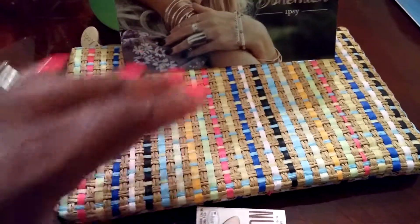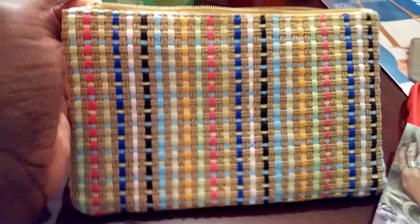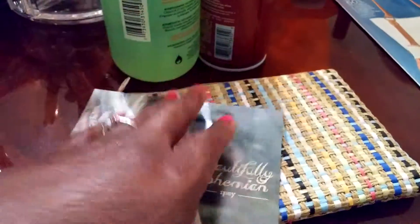And then finally is this very nice makeup bag. Isn't it pretty? I think it is anyway. Bohemian style makeup bag, because that is the theme for April — beautifully bohemian.